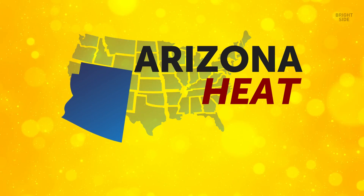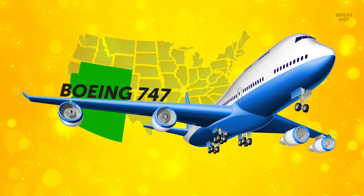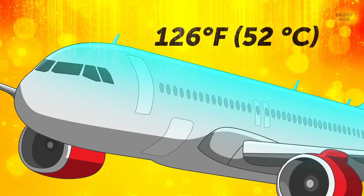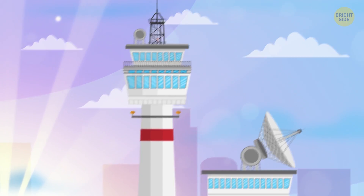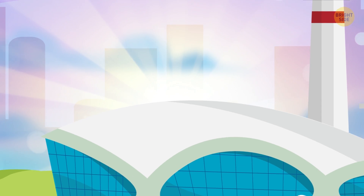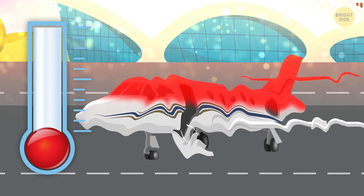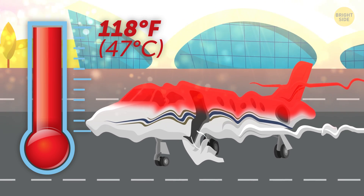Truth be told, that crazy Arizona heat didn't affect larger planes like Boeing 747s or Airbus A320s, which can still take off even when it's 126 degrees out. Yet in the age of super-advanced technology, it seems weird that air travel can be interrupted by an unusually hot day. The reason why smaller jets like Bombardier's can't take the heat when it goes over 118 is actually in the nature of flight itself.